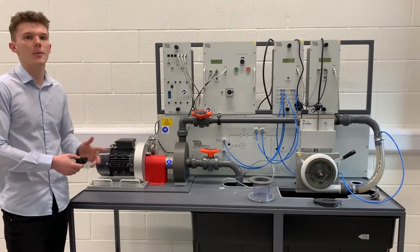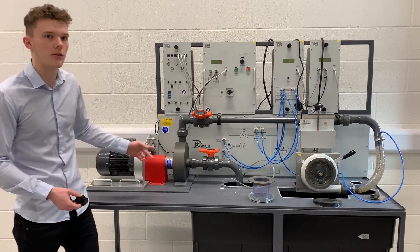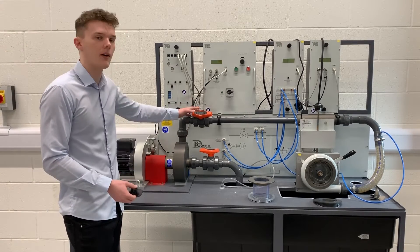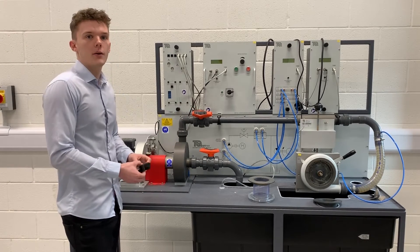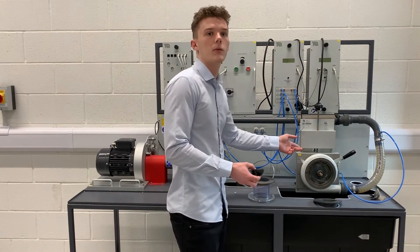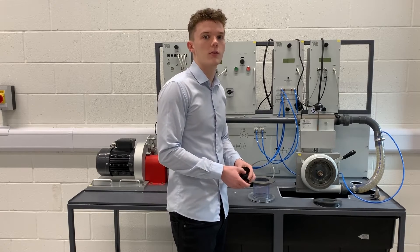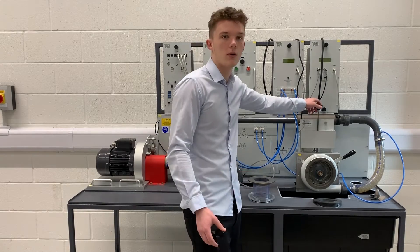This is the centrifugal pump powered by a universal dynamometer. The motor circulates water through the machine and into the pressure valves, which allow us to change the water pressure flowing through. This is where our 3D printed turbines will go. To induce power from these turbines, we must adjust the torque using this torque dynamometer.